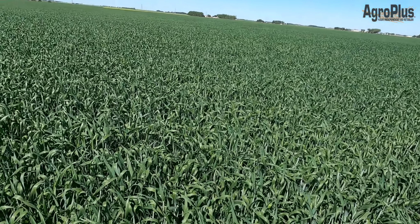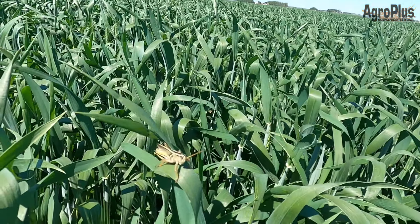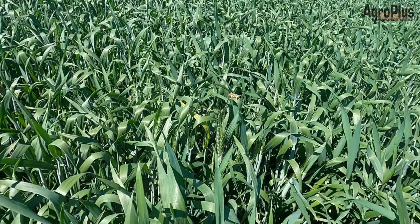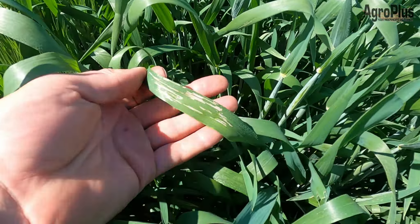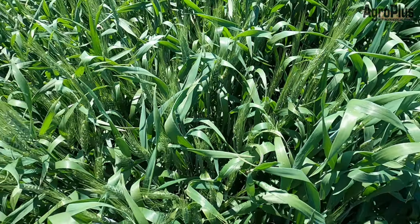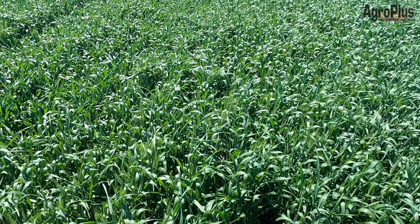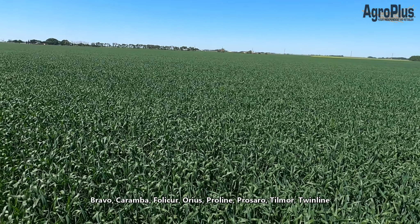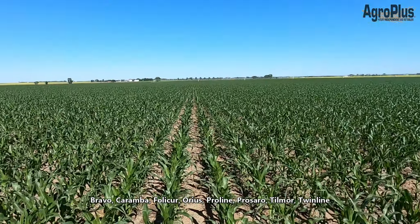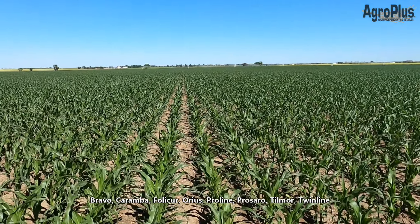Here's a really nice field of irrigated soft white wheat by Lethbridge — it's doing very well. There is the odd grasshopper here and there, not really causing much damage yet and still under threshold, so we'll have to keep an eye on them. There is also some cereal leaf beetle feeding going on here and there, but nothing worth treating. We're at about 50-60% head emergence now, so we're getting to that point where we're ready to do a fusarium head blight application with a product like Miravis Ace.